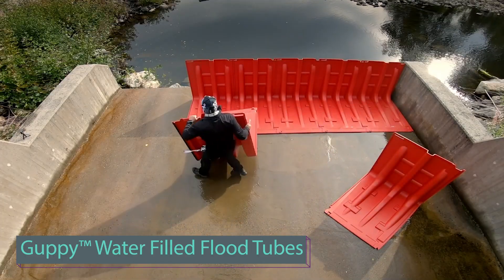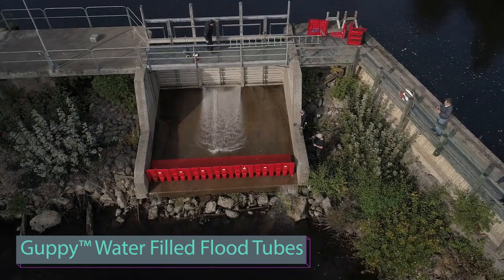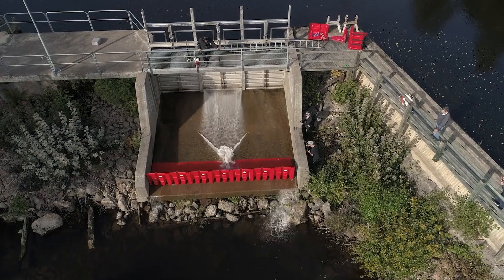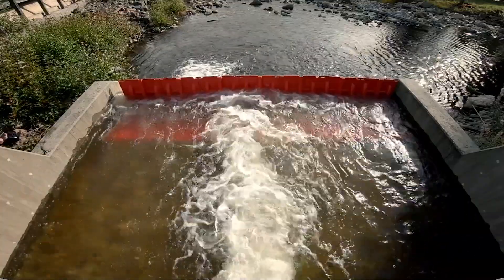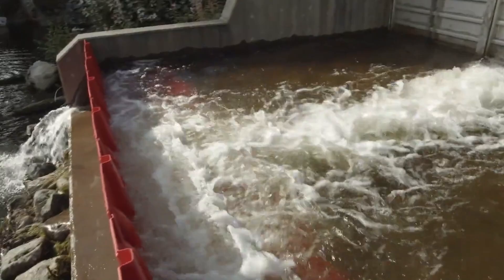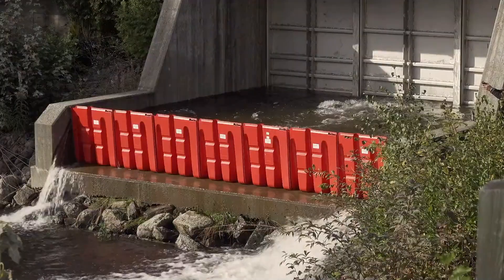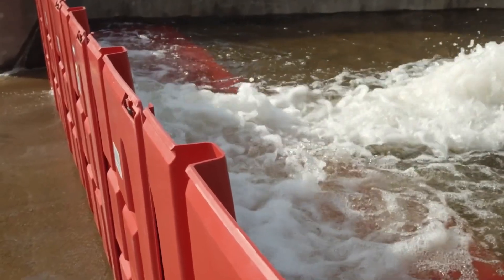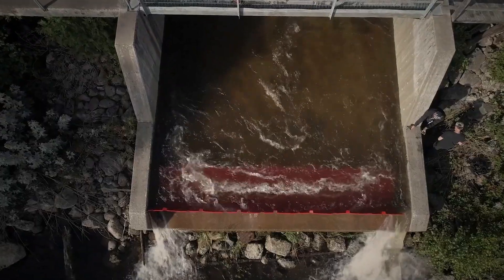Now let's look at three flood protection systems. The first, called Guppy, is a water-filled flexible polymer pipe. In its top version, a single Guppy pipe can efficiently cover an area of up to 30.5 meters, though it's crucial to ensure the water level remains below 58 centimeters for optimal performance.